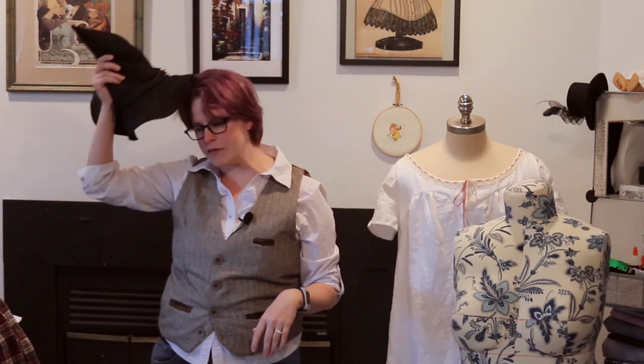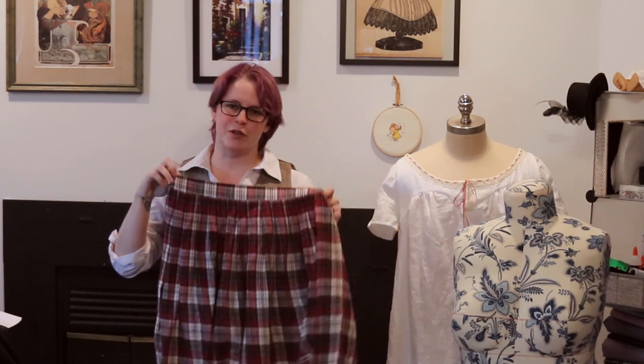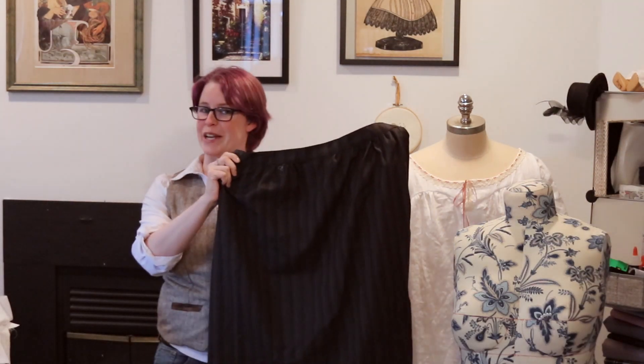I also made a couple of additional skirts. I didn't document these because I just needed new clothes. Most of my wardrobe was exactly one pandemic ago, and so the things I had didn't fit. The only reasonable answer to that was, obviously, to make myself some fantastic new clothes. So I did.